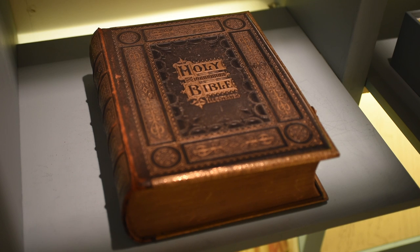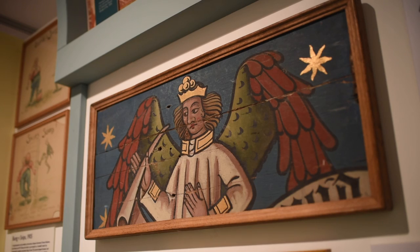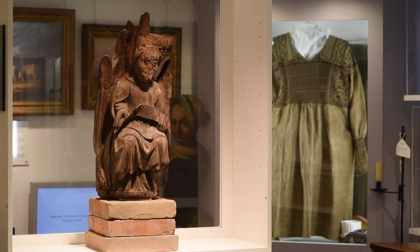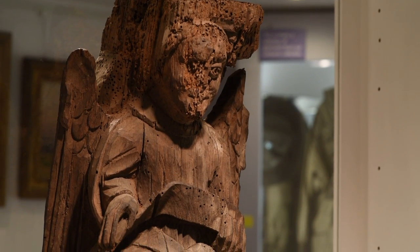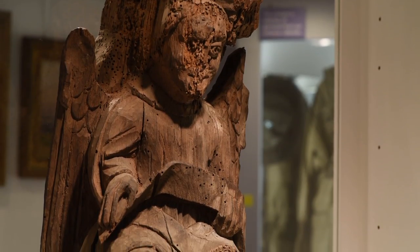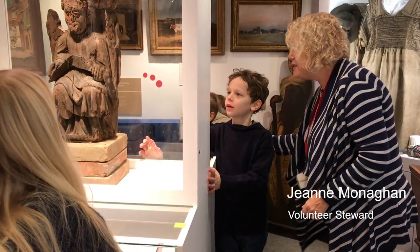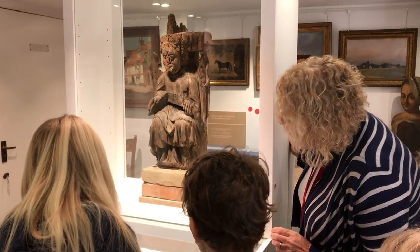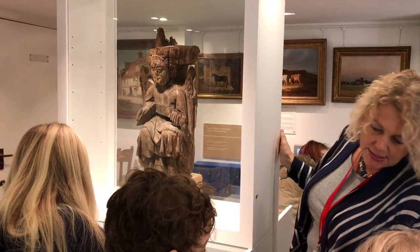In a town with a turbulent religious history, angels were lucky to survive. This battered but lovely example was carved in the 15th century from a single block of local oak. We found it on top of a cupboard in the church. It was conserved and is now on display for the very first time.